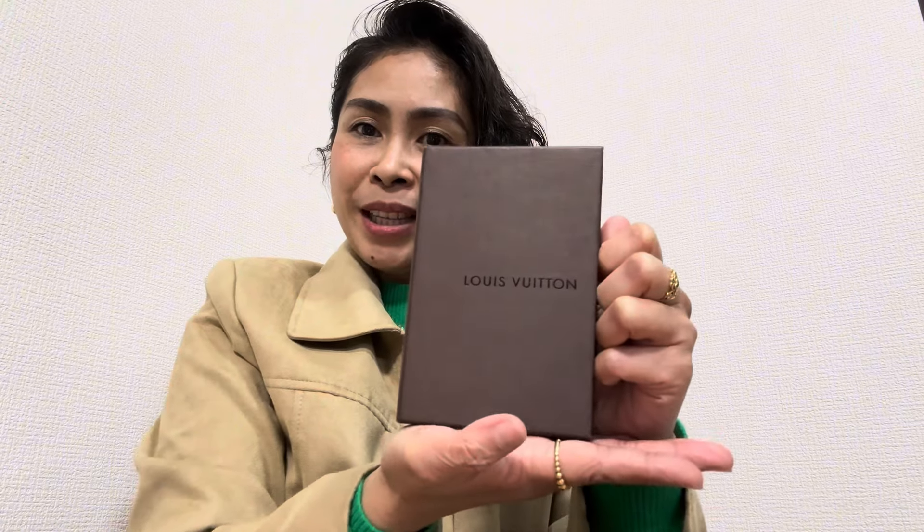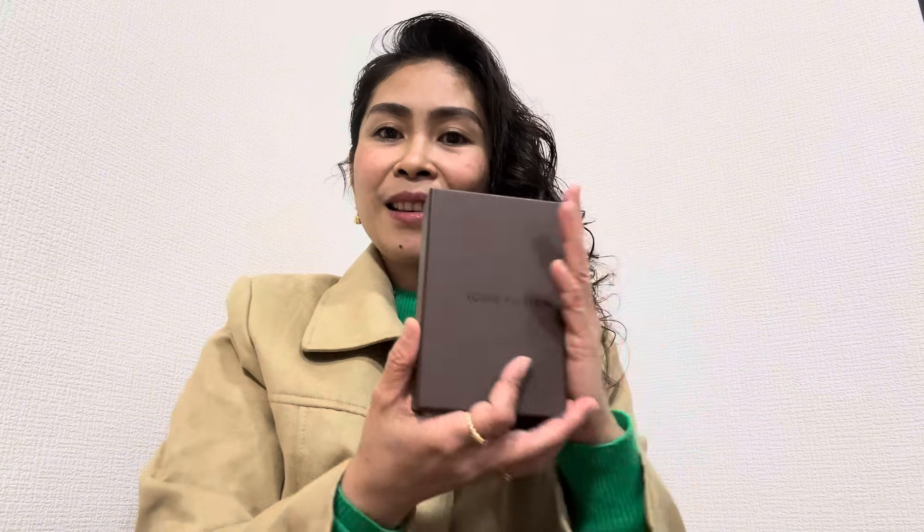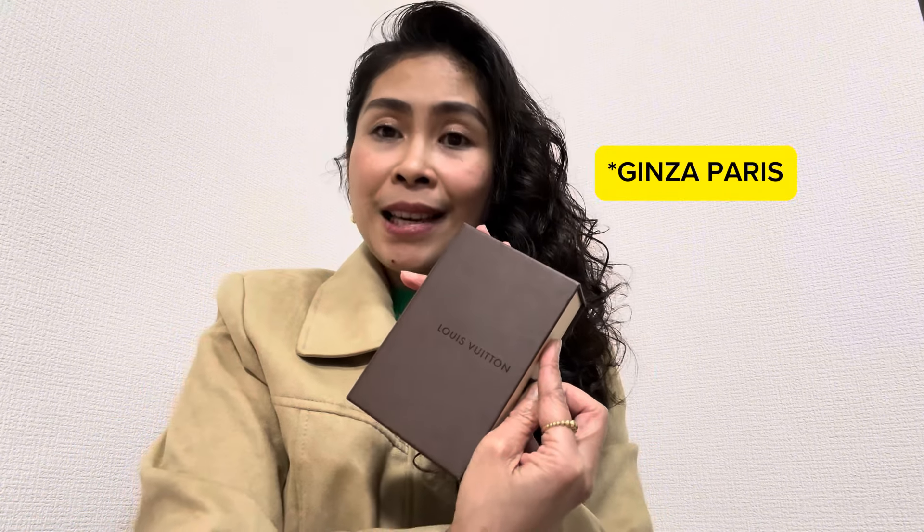Hello everyone, welcome back to Chichai Z's YouTube channel. Guess what I am holding — this is a Louis Vuitton box! We are going to unbox this. It's very cute, so for those who are luxury item lovers, watch this. I bought this at Paris Ginza, which is a second-hand store here in Japan.